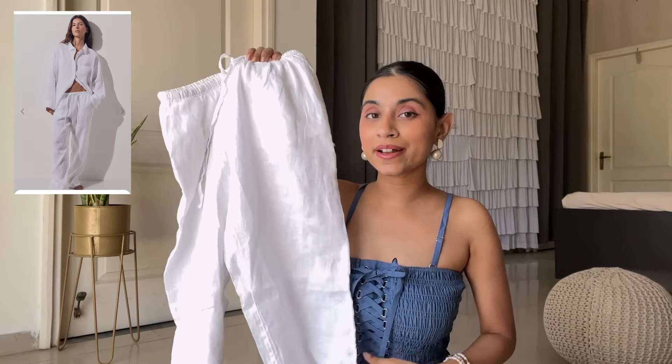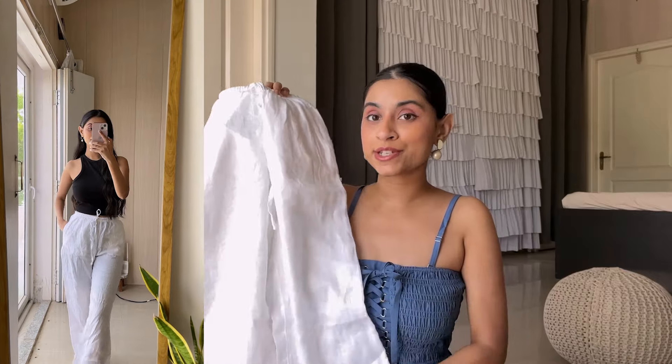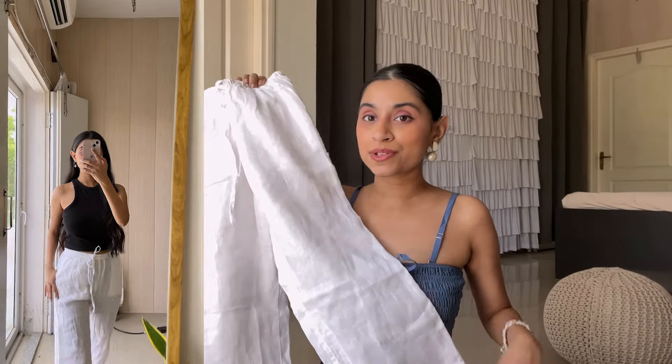Next is this white color linen pant. Linen fabric is great for summer — you'll find a lot of different shirts, shorts, linen trousers and everything on H&M, so you can check that out. I already have white linen pants but those are a little tailored and have a more formal look. This one is a bit more casual and relaxed. The other one was baggy and straight fit, so I got this one. Linen fabric is very comfy and chic in summers, and these are very comfortable trousers.